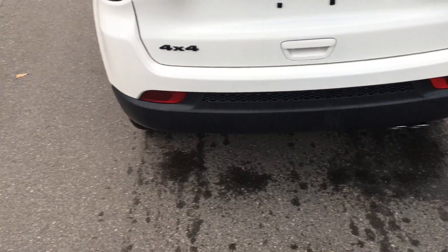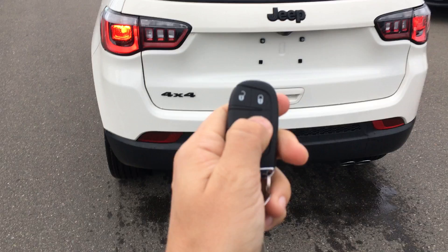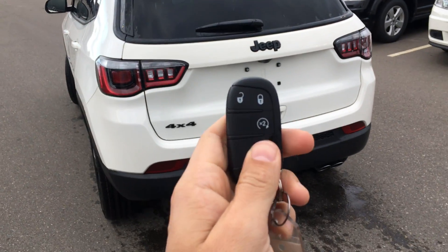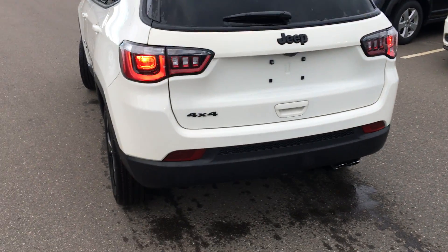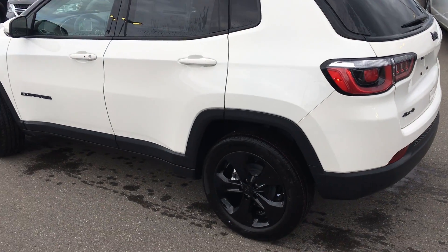For those cold winter days, you do have your remote start built right in. Push the button twice and it starts up for you.